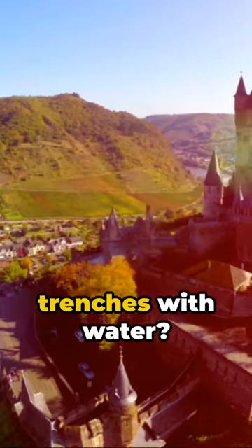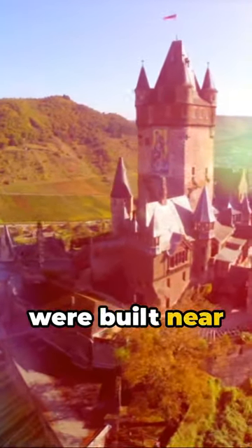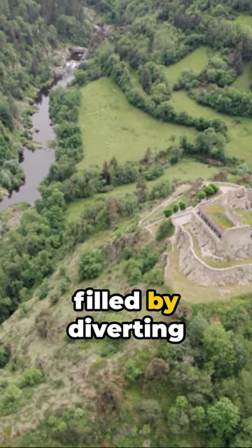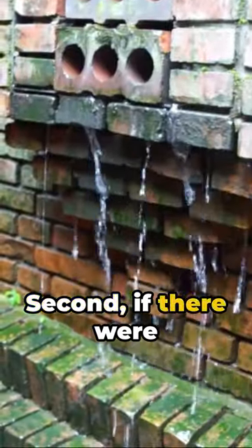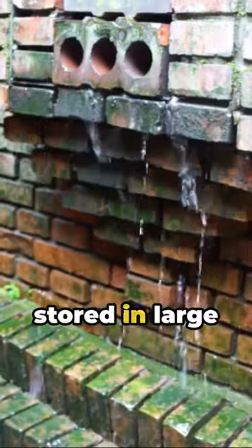Now, how did they fill these massive trenches with water? Two ways, really. First, some castles were built near natural water sources like rivers or lakes, allowing moats to be filled by diverting the water. Ingenious, right? Second, if there were no nearby water sources, rainwater was collected and stored in large cisterns.